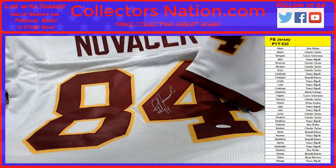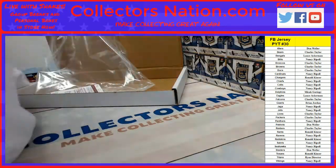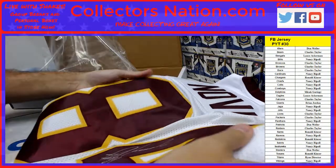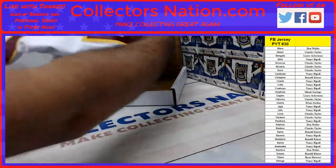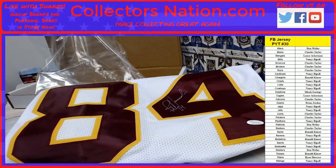It is a custom. Thanks so much for getting in. We'll get it out to you. CollectorsNation.com.